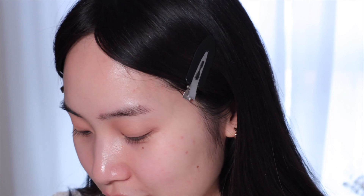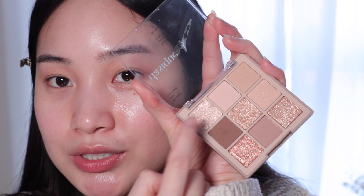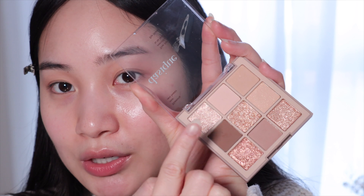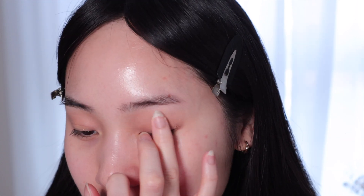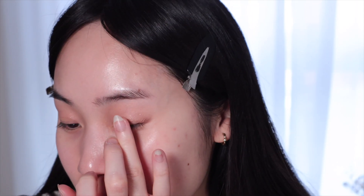Dasique's palettes are known for their glitters, and I am a big fan of glitter, so we're going to use these now. I can tell you already that they are amazing. I will use these two shades — this one first and then top it off with this. This is such a pretty glitter.